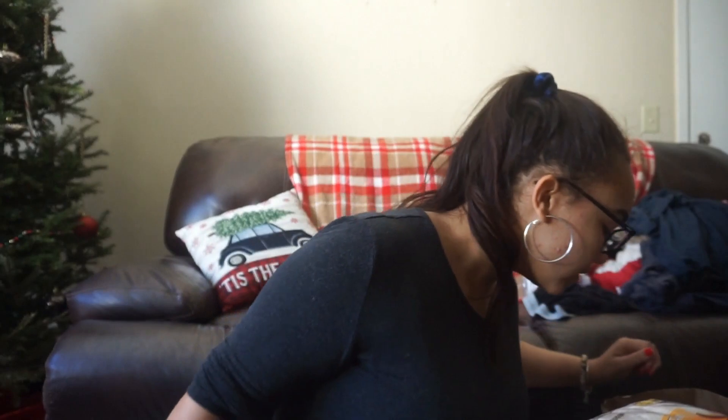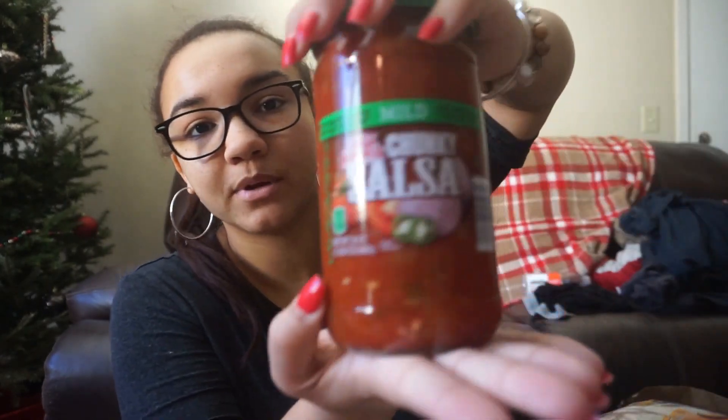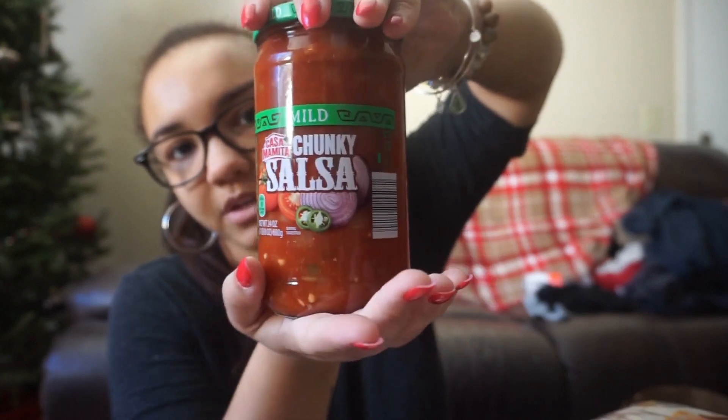Avocado — I'm making black bean tacos and I'm going to put some avo on that. A pack of corn tortillas, this is a 30 count. This is for the black bean and avocado salsa tacos, and I'm also going to make tortilla chips with it. And to go with the tortilla chips, we got a nice big jar of salsa — mild, 24 ounces. Corn tortillas were $1.29 and the big jar of salsa was $1.89.